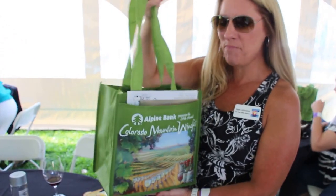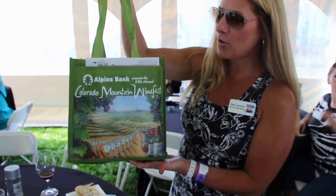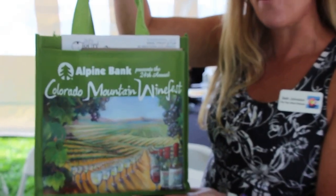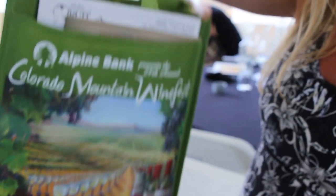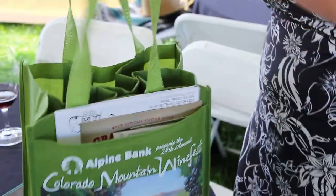Hey there, it's Beth with the Two Wine Women. We are at the Colorado Mountain Wine Fest, and we're going to go through what we got in our VIP bag. It's a beautiful bag — it's a wine carrying case. Let's see what we have inside.